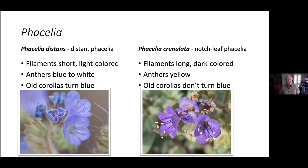For the wildflowers, I'm going to try to give you some evidence of how to separate some of these troublesome groups. Our main phacelias are two species around here: distant phacelia and notch-leaf phacelia, Phacelia crenulata. One thing I look for is the filaments and anthers. On distant phacelia the filaments are short and light-colored, the anthers tend to be blue to white, and the old corollas turn blue. On Phacelia crenulata the filaments are long and dark-colored, the anthers are yellow — they really stand out — and the old corollas don't turn as bright blue.